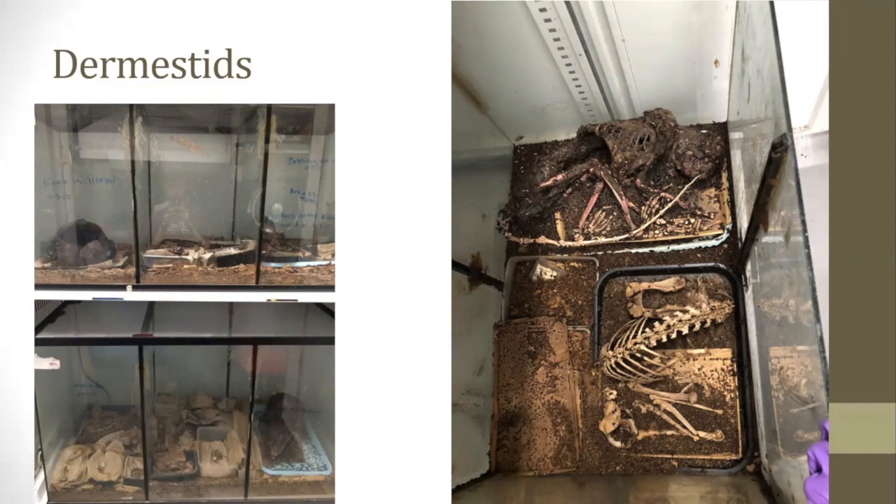One side effect to using Dermestids is that their frass — which includes their poop, skin, hair, and dead animals — can cause allergies for people who work closely with the beetles. In addition to Dermestids, other animals can be used including some types of cockroaches and maggots. The disadvantages are that they're slower, and in the case of maggots, when they become adult flies they can fly, increasing the chance they escape their enclosure. Dermestids can also fly if temperatures rise above 80 degrees Fahrenheit, but that's usually pretty easy to control. If you're interested, there are some great videos on YouTube showing Dermestids at work cleaning bones.